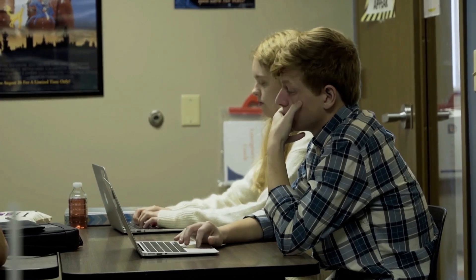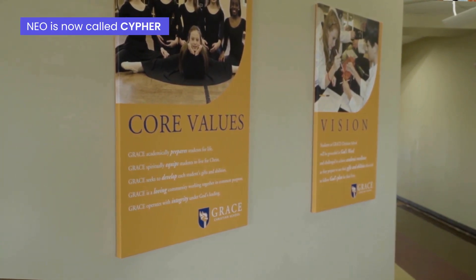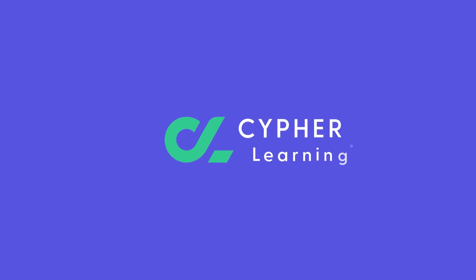Before, when resources were scattered across different platforms, it was hard to know where to go to find things. But now NEO acts as our online presence so that teachers and students can truly interact and learn skills that are compliant with a 21st century world and education.